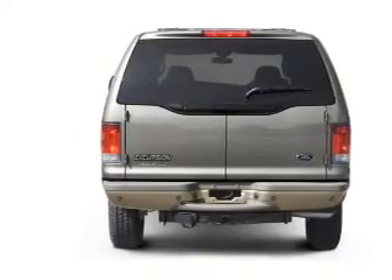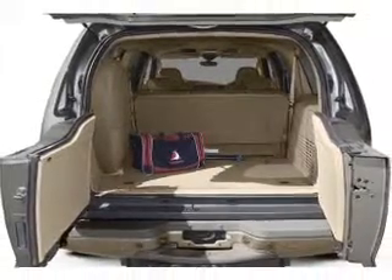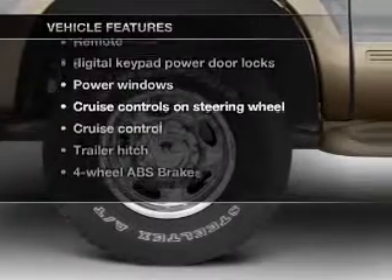Premium wheels lend a distinctive appearance. The anti-lock braking system will keep you safe on the road. Heated seats are a desirable comfort feature. Plus, enjoy these notable features that are included in this vehicle.